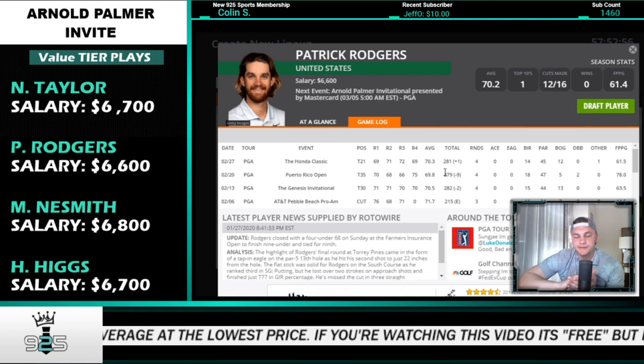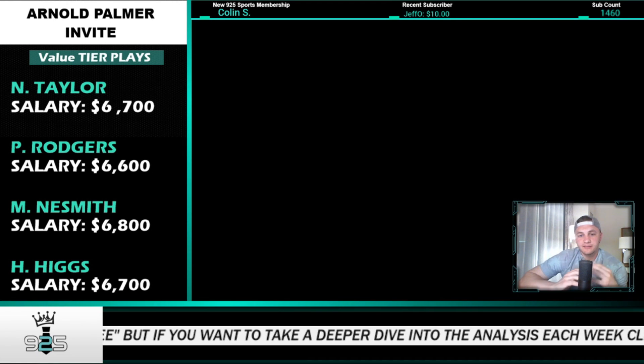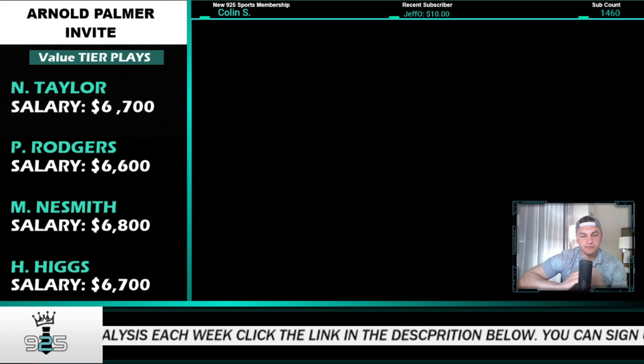Patrick Rogers doesn't have the best stat fit but has great recent form and decent course history — T46, T7, missed cut, and T20. Those are all really good value plays. Unlike last week where I really didn't want to play any value, this week we can definitely go out and play one, two, or maybe even three value plays on a lineup depending on your goal.